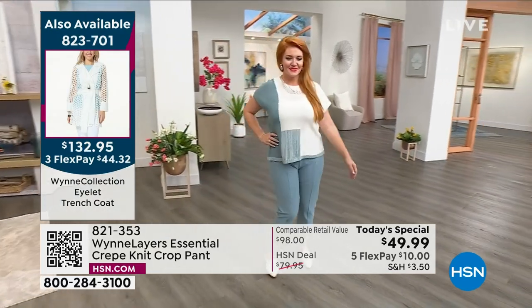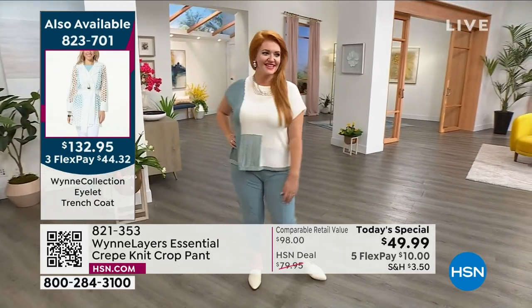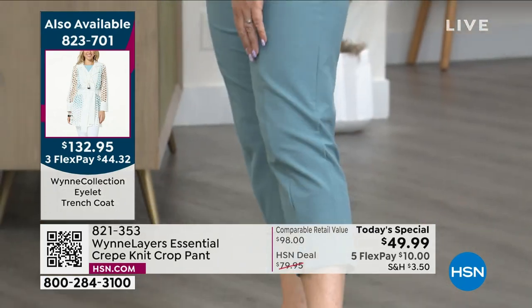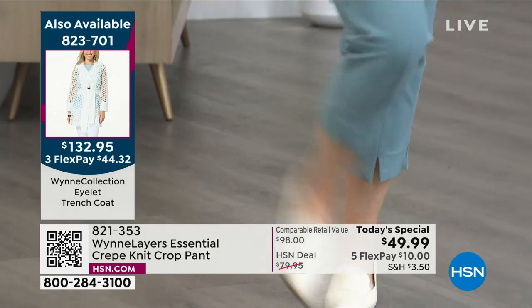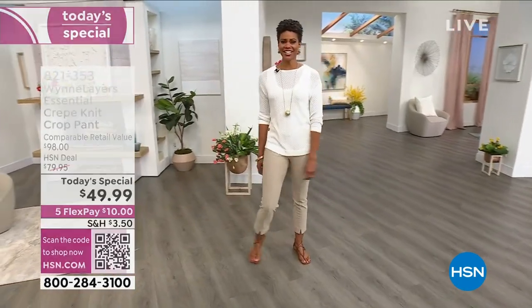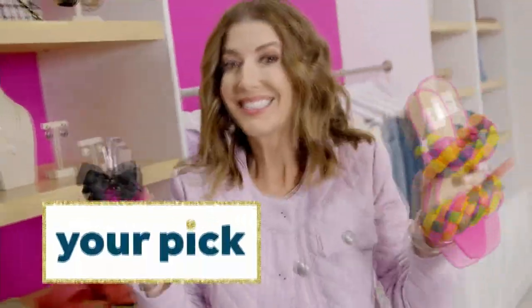There are some matching pieces, like the trench coat you see on the left-hand side of the screen — that's item 823701. If you like that beautiful open eyelet design, it is a gorgeous jacket, 100% cotton, and it comes in both black and ivory.